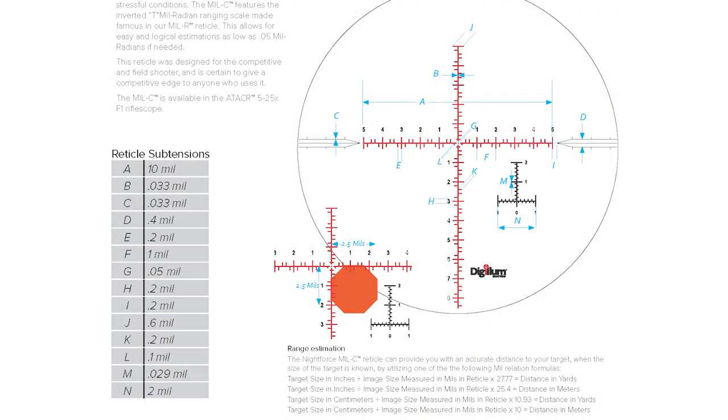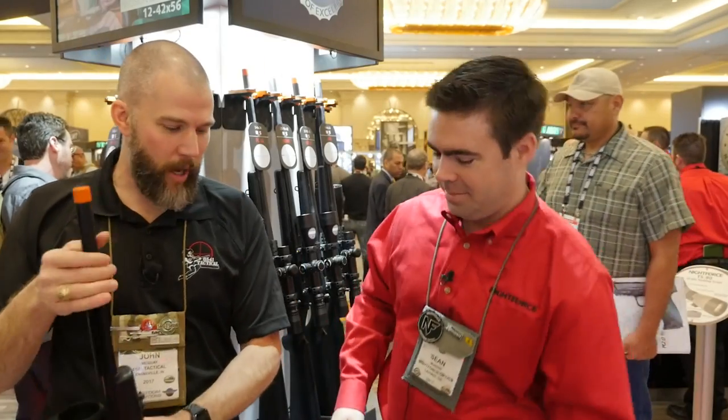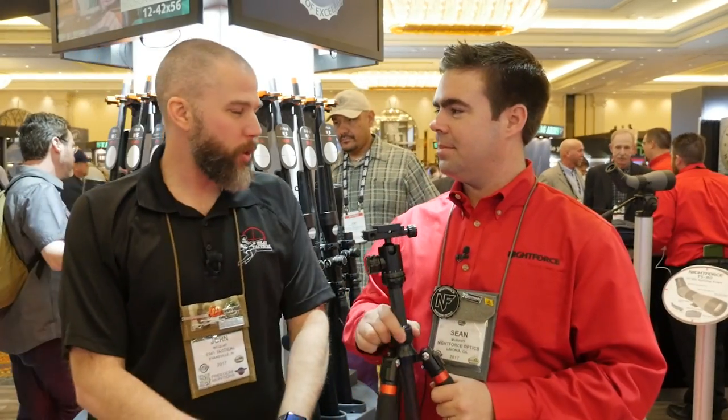We'll post up a picture of the actual reticle so you guys can see what the subtensions are. But I see you've got one other thing that we actually had a chance to use when we were down at CORE. Why don't you talk to us about your new tripod?